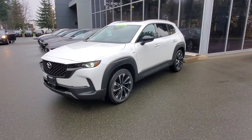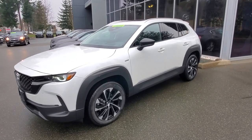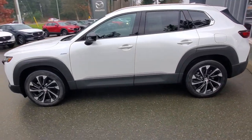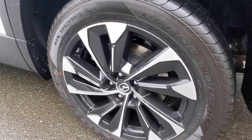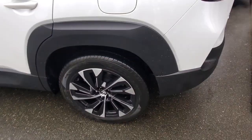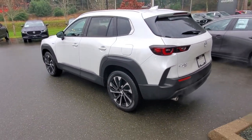2025 CX-50 Hybrid in that Wind Chill Pearl paint — I love that paint, it really hides scratches and dirt well. This one is brand new so it has zero scratches and zero dirt. It comes with a nice set of 18–19 inch rims and tires, a four-wheel disc brake system, and a mud and snow rating on those tires.